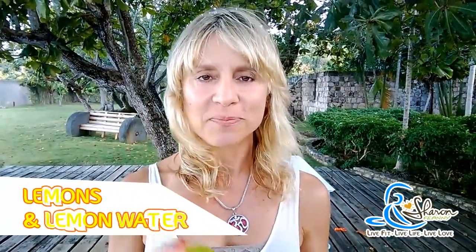Hi, this is Sharon Piani from the beautiful Wharf House in Montego Bay, and today I'm sharing with you one of my favorite detox tips — it's called lemons and lemon water. So I went to the market today and I picked up these beautiful lemons.